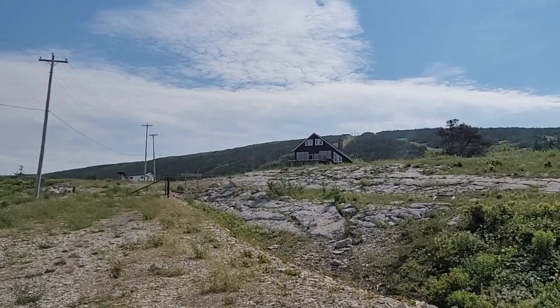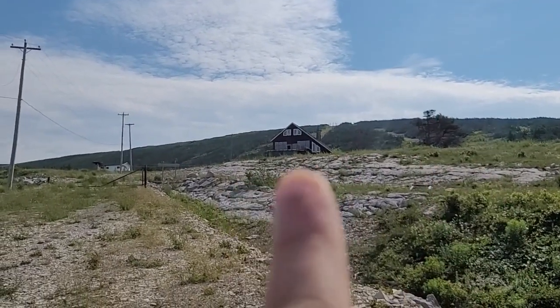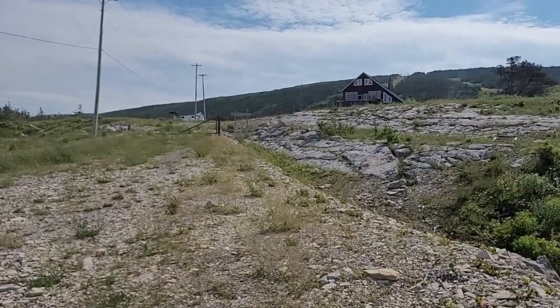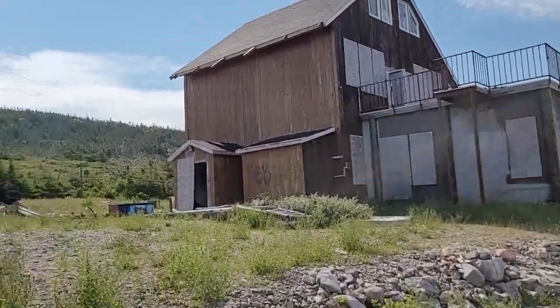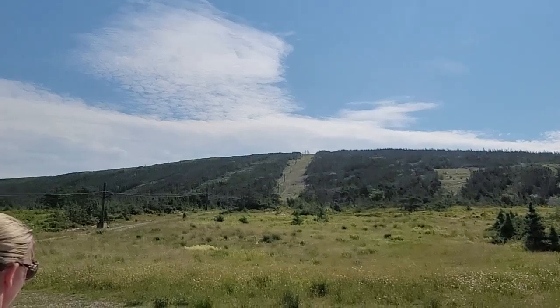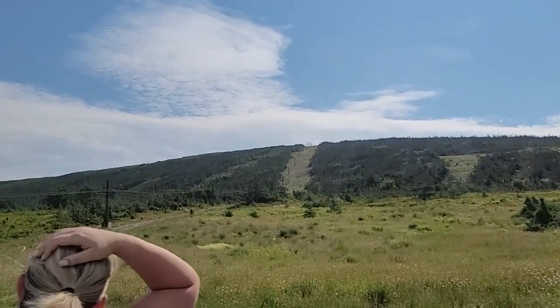You can tell that I'm out of shape — I'm only about halfway up, but we just gotta keep going right there. Let's keep on walking. As you can see, they had this ski lift that goes all the way up to the top, which we're not going to climb today.